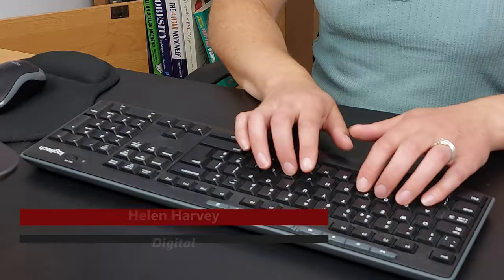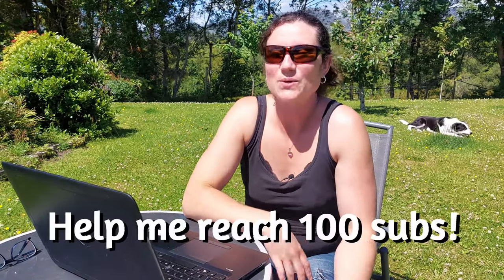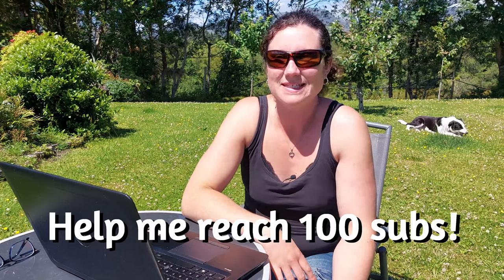Hi, my name is Helen and I help business owners like you build amazing websites that convert viewers into customers. I'm really close to 100 subscribers, so if you're interested at all in the content that I make, please subscribe to my channel — you'll be doing me a great favor.